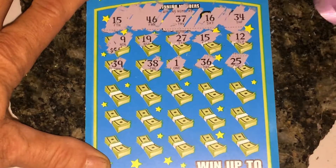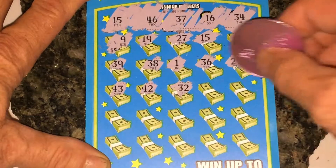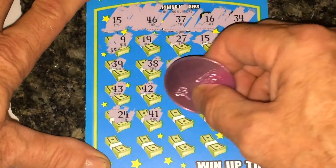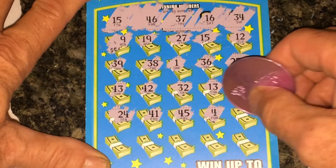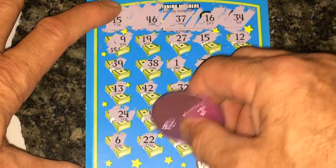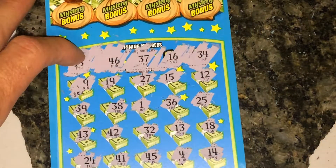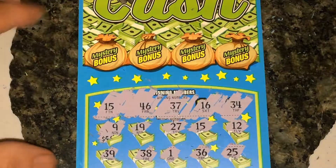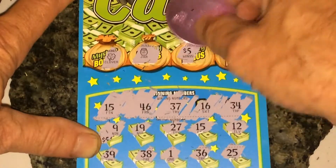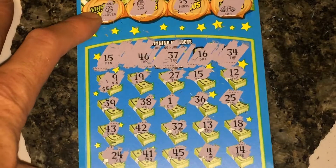Nothing yet for helpers and nothing on the last row. So it looks like it's just the one match — 15. Let's try the money bag mystery bonus up top, that might tell us a little more of the story. We got a clover, a jar, five dollars, and a car — so that tells me we're looking at either five or ten dollars underneath this 15.